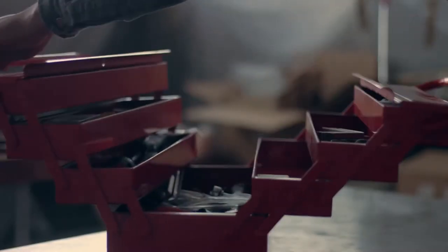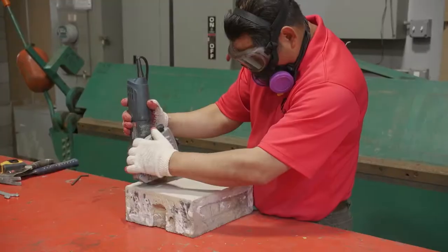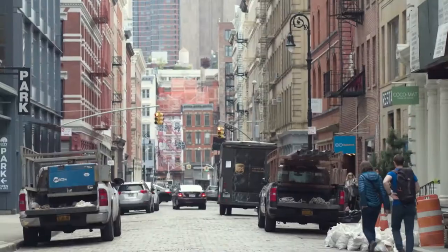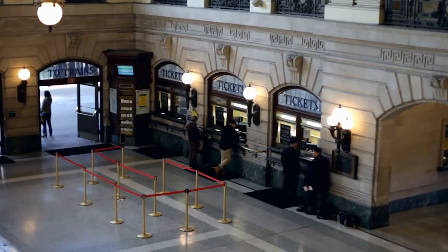What started in a garage in 1984 is now a top building restoration company in the Northeast. With skilled mechanics, Apple Restoration can handle any size project, from small residential restorations to large train terminals.